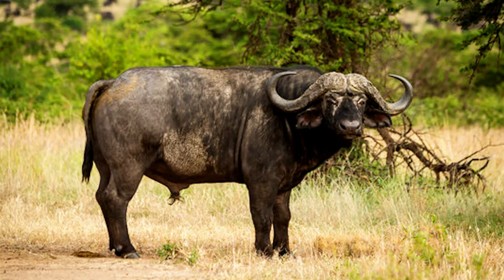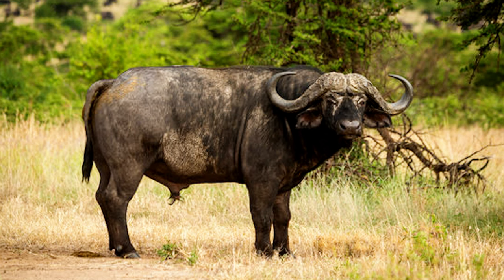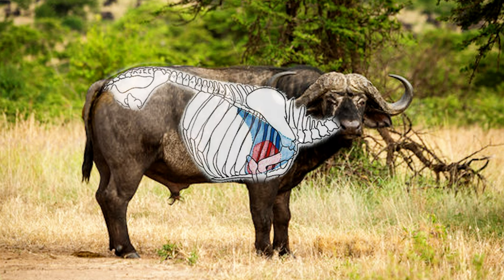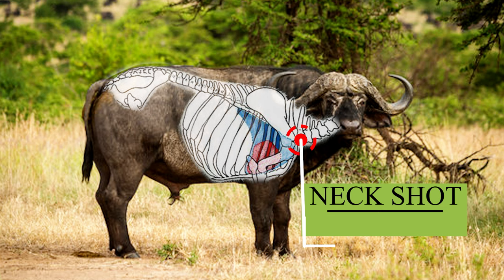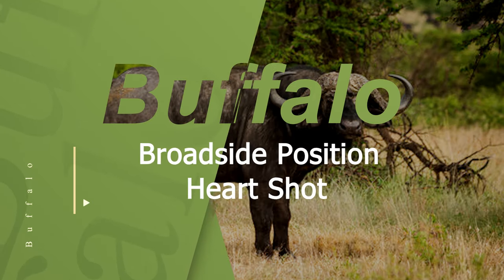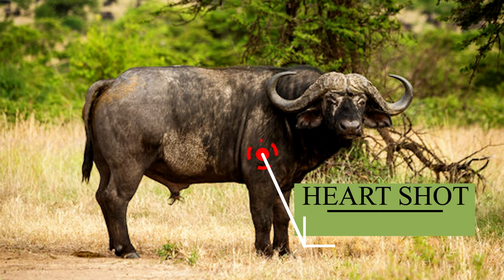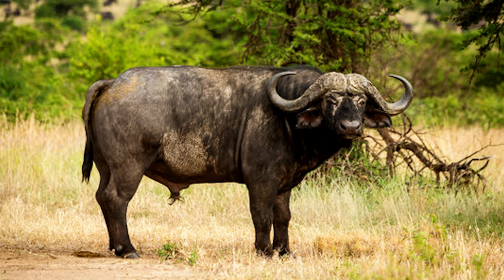This represents the optimal stance for targeting a buffalo in a broadside position. We do not advise attempting a neck shot, as the intricate nature of the neck muscles makes this a risky choice. The recommended shot placement is about one-third up the shoulder, offering the highest likelihood of success. A slight deviation to the left or right will still hit the heart or lungs accurately.